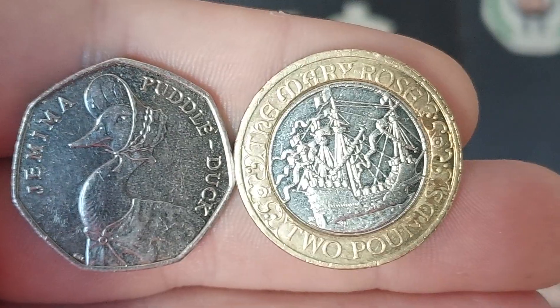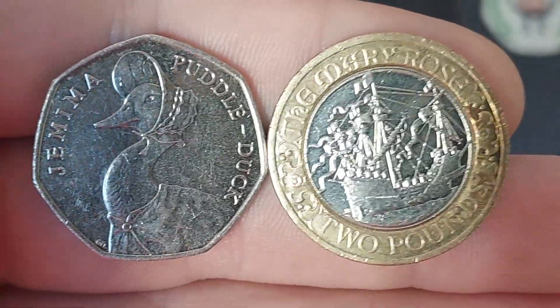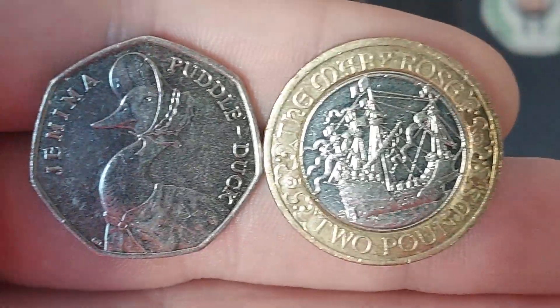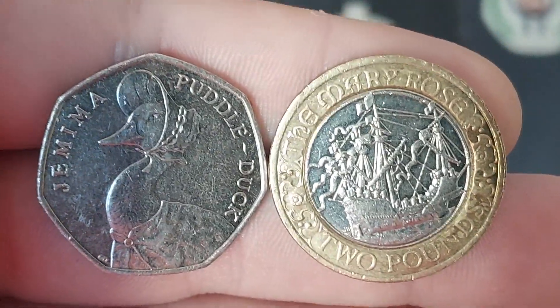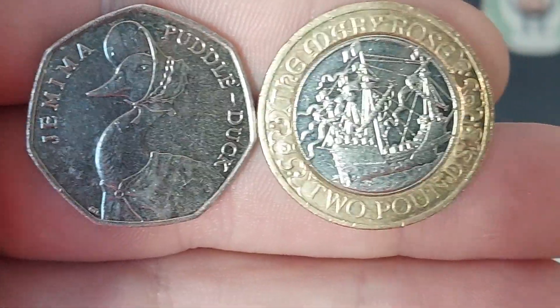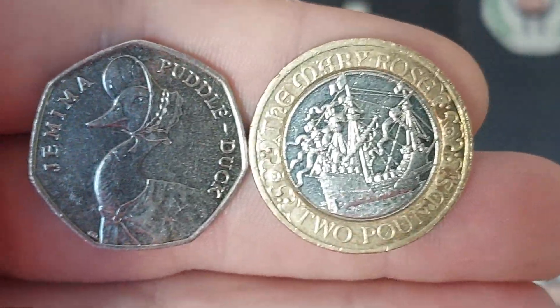We definitely got busy with the coin hunts, which is really nice to see. I see so many people watching them as well and they will definitely continue. Going to try my best to get a 10p coin hunt up as well. Don't really say that I can promise you any coin finds from it, but we will give it a go.